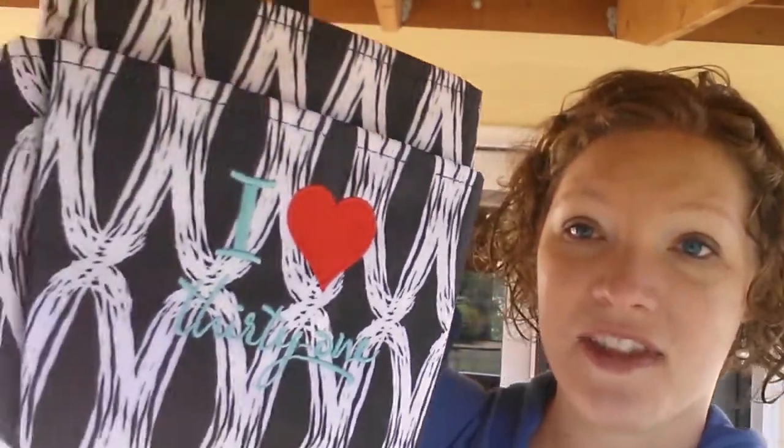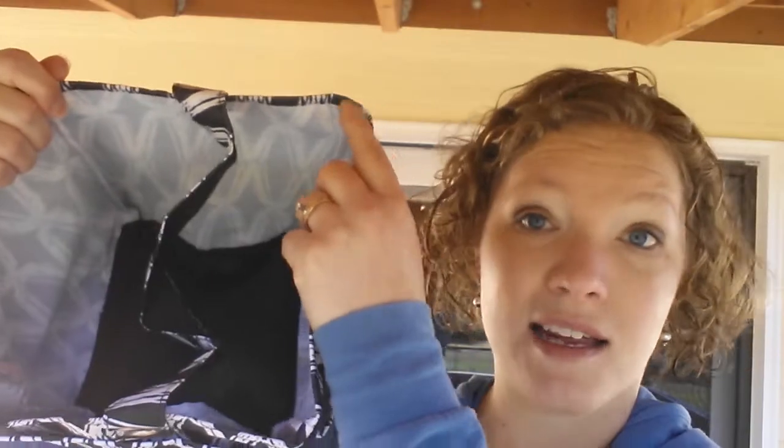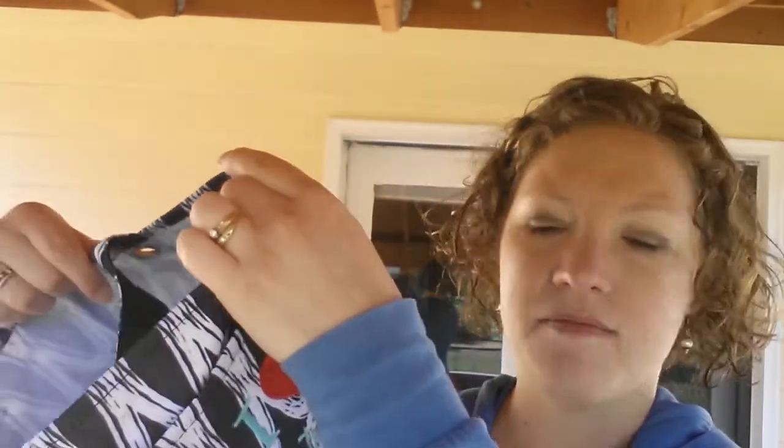The next thing I want to show you is this awesome new little caddy. This thing is huge — I thought it was going to be small like the Osnap bins, but when I got it I realized it's kind of ginormous, which is awesome because you can use it for a ton of things.